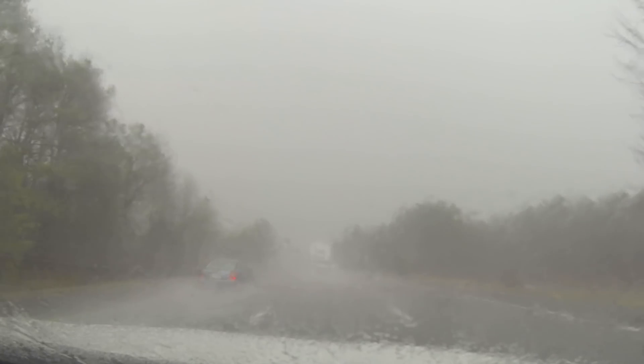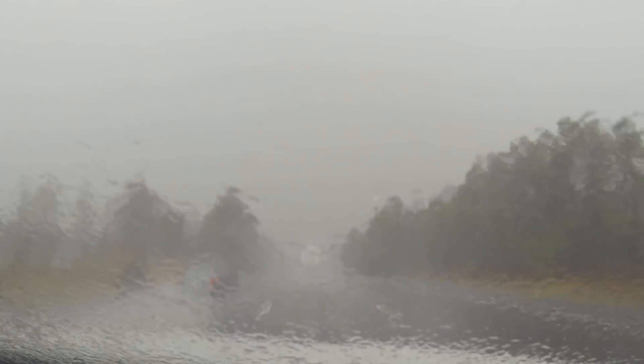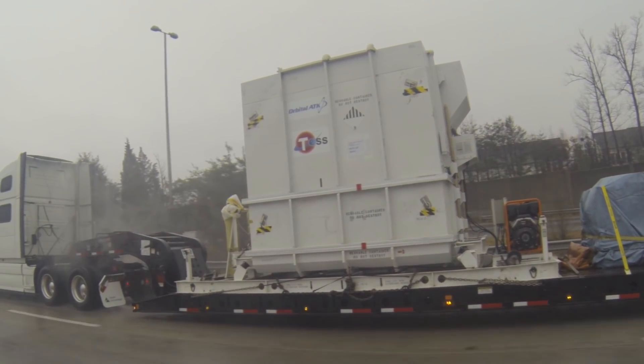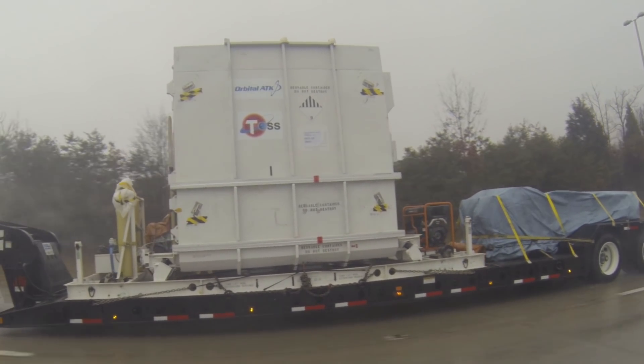These are not the best of conditions. But for these knights of the highways, hauling a multi-million dollar spacecraft more than 800 miles is all in a day's work. You just don't think about the cost of what's back there. You just want to make sure it's safe, it doesn't get destroyed, you don't get destroyed, and everybody's safe at the end of the day.